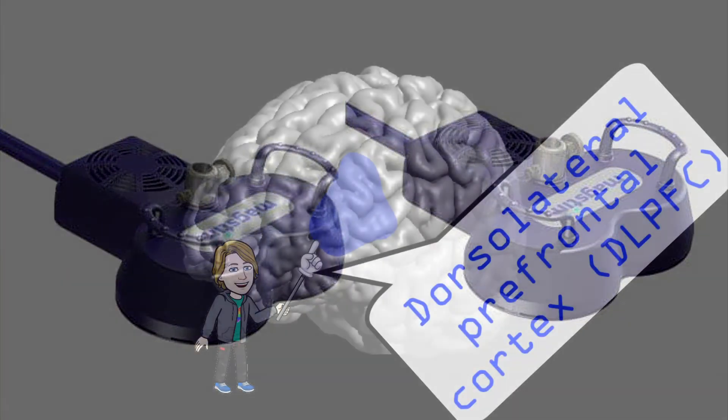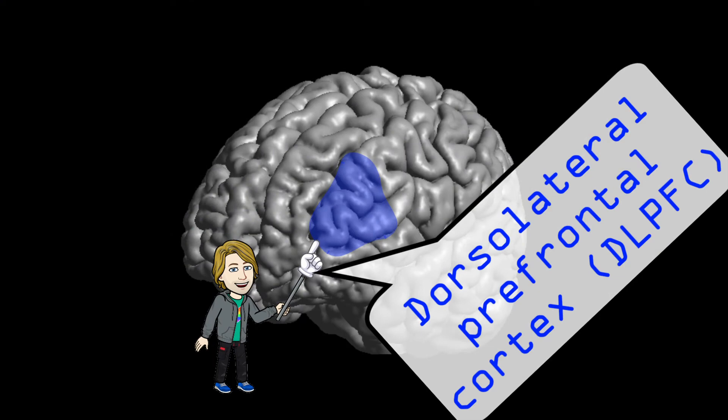The target location for stimulation was the left dorsolateral prefrontal cortex. The goal of the high-frequency TMS paradigm was to increase activation of this left prefrontal area. This site was chosen based on previous studies suggesting a potential imbalance between left and right prefrontal cortex in patients with depression — specifically, that left dorsolateral prefrontal cortex activity is decreased whereas right dorsolateral prefrontal cortex activity is increased, compared to healthy controls.